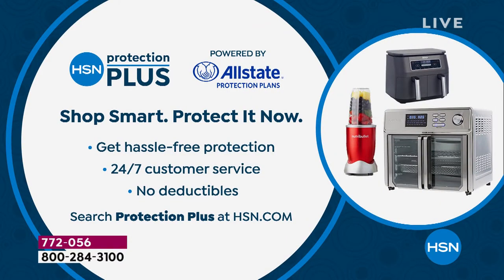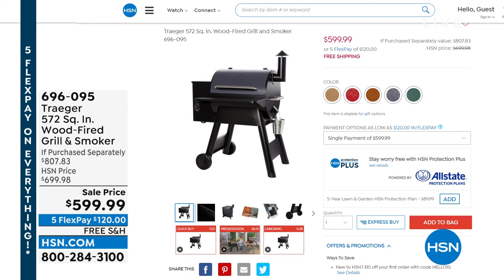If you like to add extra protection when you buy appliances, computers, or electronics, we have our own protection plan called HSN Protection Plus, powered by Allstate. There are no deductibles — ask about HSN Protection Plus.